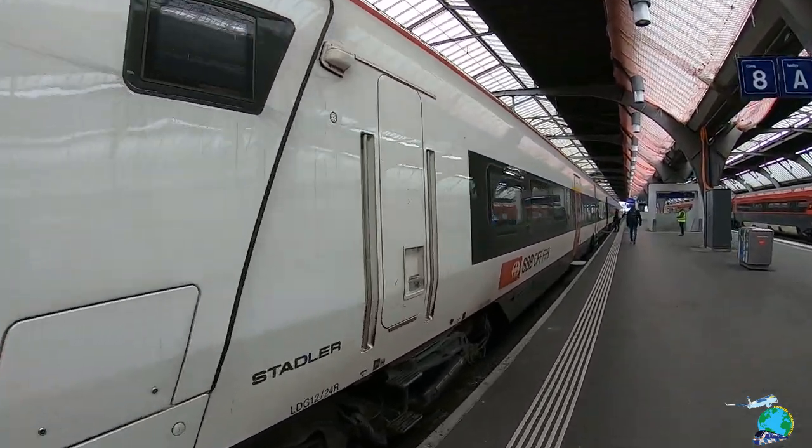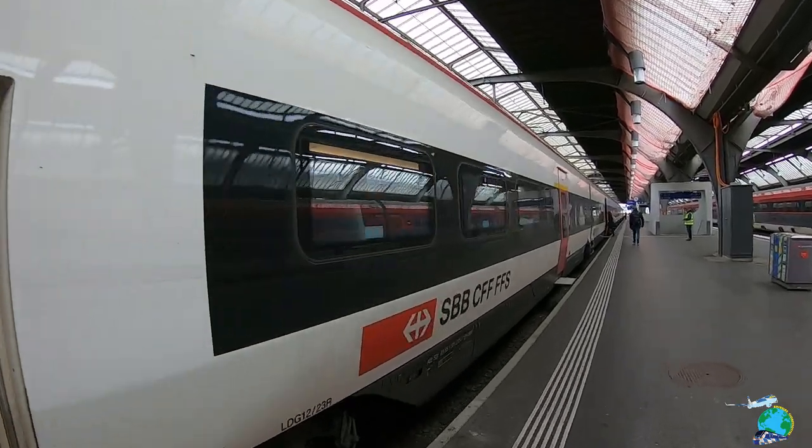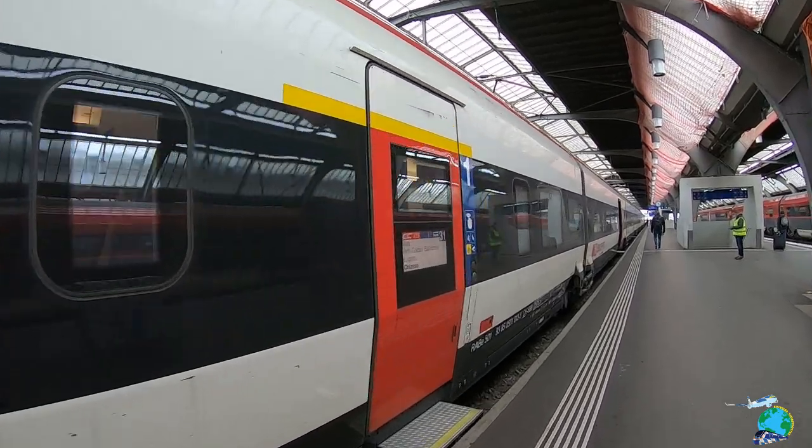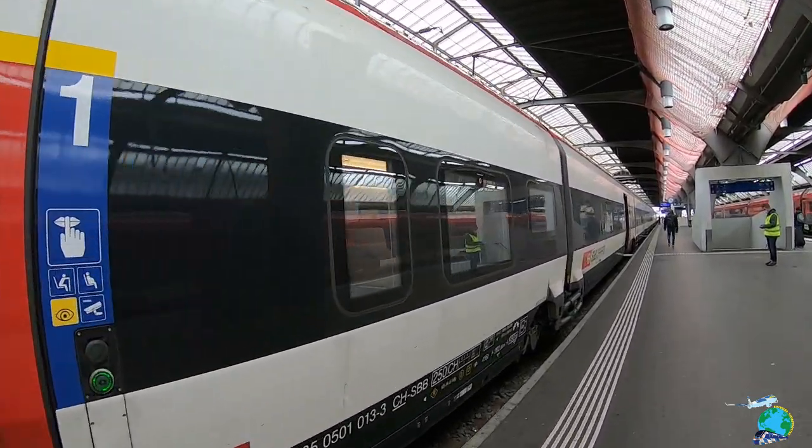This trip will take us about two hours today and it's only three stops in the middle. So right now let's find our carriage to Lugano.